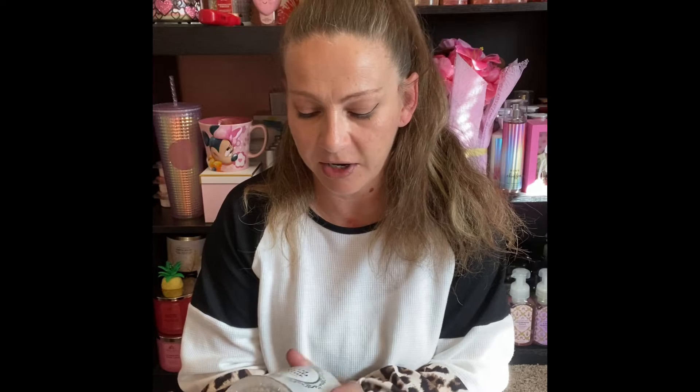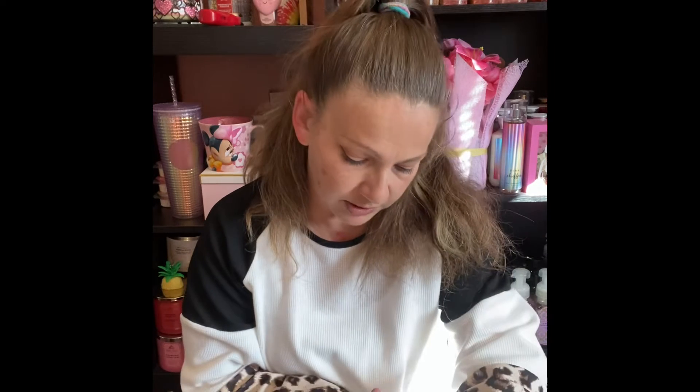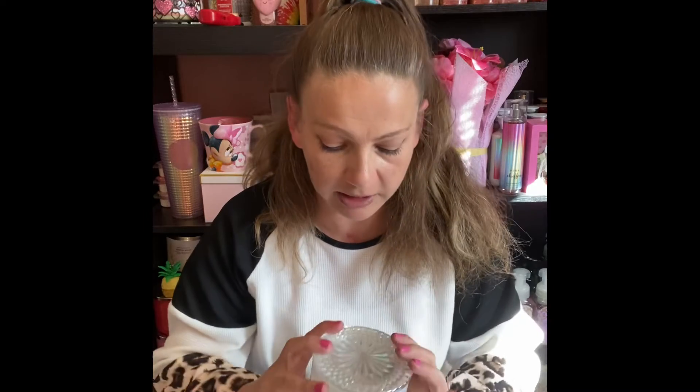It smells just like — not Almond Joy, but the other one. The red one, not the Almond Joy. I don't know why I'm having such a brain fart today. But it smells really really good. I don't think there's a chocolate note in here, but there is milk chocolate frosting, which could explain why it smells like candy.